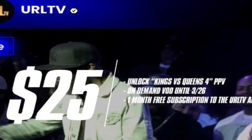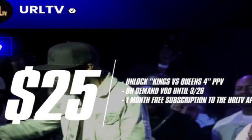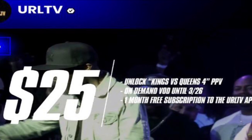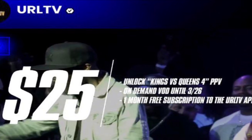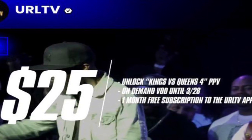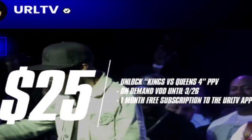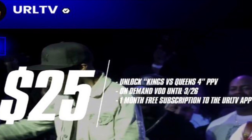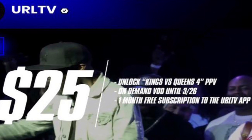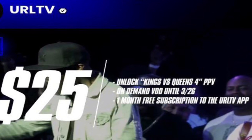As far as RBE, they had a lot to say when URL dropped that $25 price for the Kings vs. Queens card, because I believe URL had said they weren't making it so you had to pay for pay-per-views. So it's like they did something just to turn around and do it anyway. Everybody's up in arms and we really don't know the full details of what Caffeine and URL are doing with these pay-per-views, so it's a wait-and-see process right now.